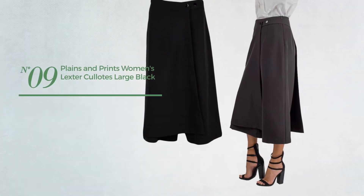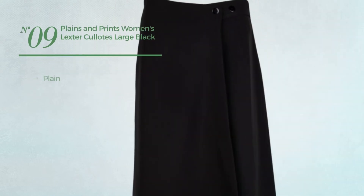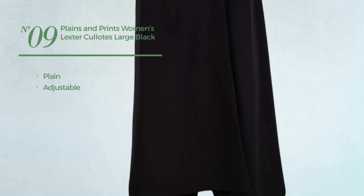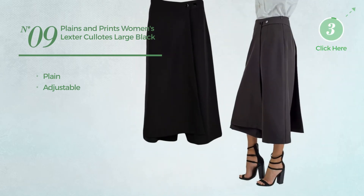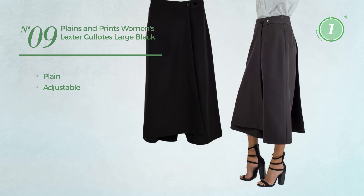Number nine featuring a plain design produced with adjustable material, available uniquely in black.